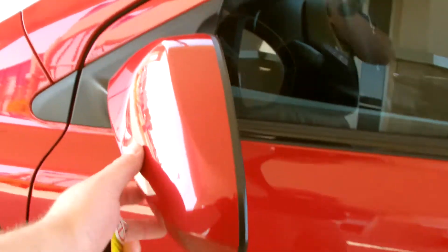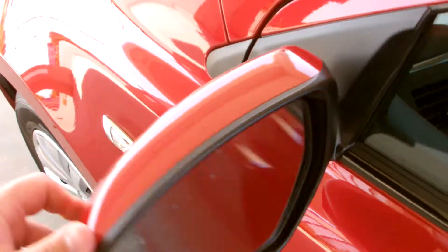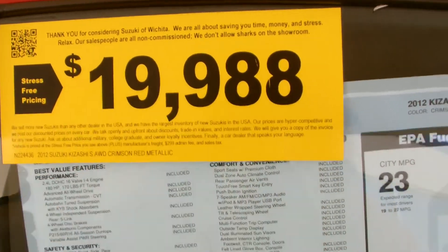Side marker lights, aerodynamically designed mirrors to reduce wind noise. They're also breakaway, which is nice. The S all-wheel drive we have priced at $19,988 plus freight fees and sales tax.